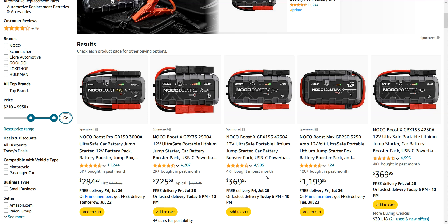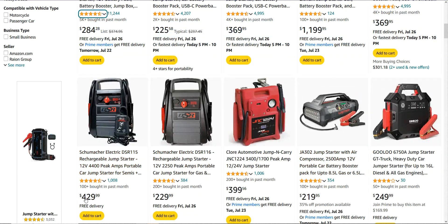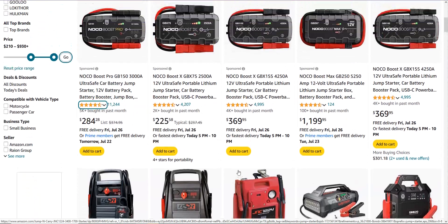You can see it's now just bringing up items in that price range — $284, $225, $369. You know that the products are selling, and now you've ordered by higher pricing. Amazon also shows you underneath the rating how many units were bought in the past month: 5,000 at $284, 2,000 at $225, 4,000 at $369, and 100 at $1,199. So you can build a site and just feature these higher-priced items.